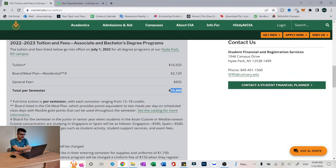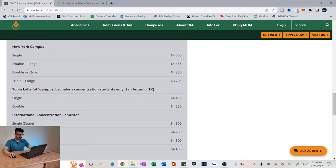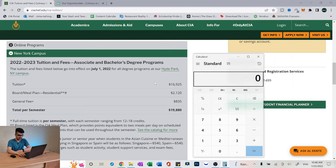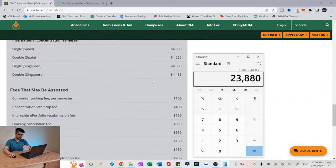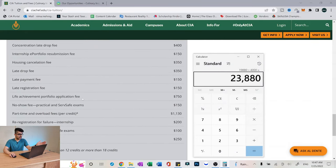There's also insurance at $1,850 and a graduation fee of $300. So the total per semester is $19,880, but that doesn't include housing. If you scroll down a little bit you can see there are different types of housing, but on average housing is about $4,000 per semester. So $19,880 plus $4,000 comes out to $23,880 per semester. There are some other fees, but not a lot of students pay those. Let's just round it up to $24,000 per semester.